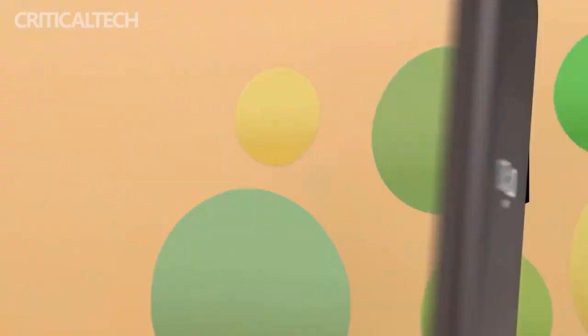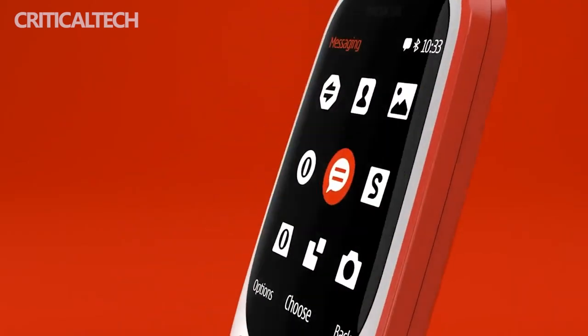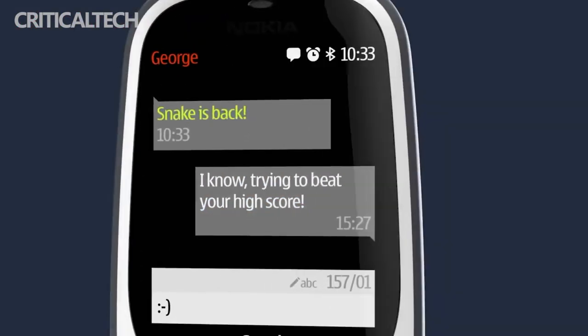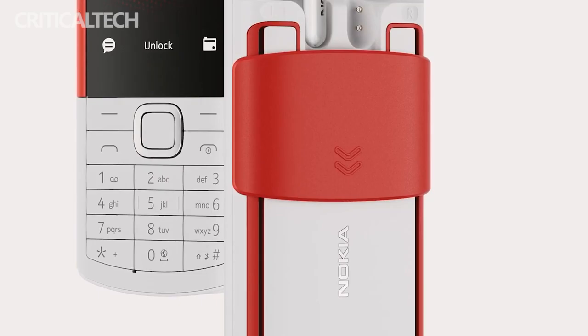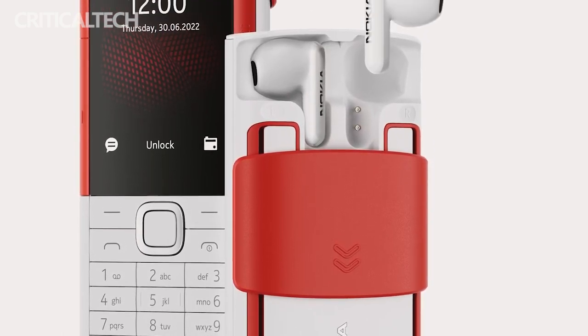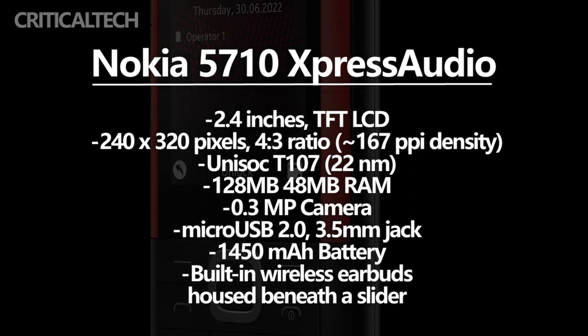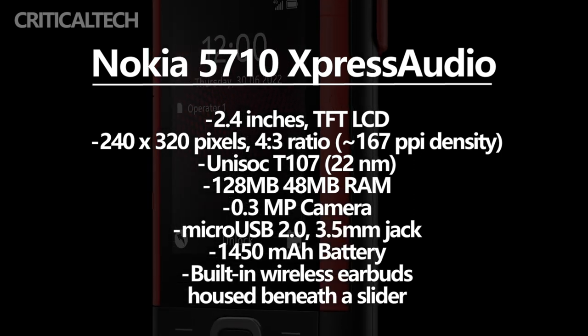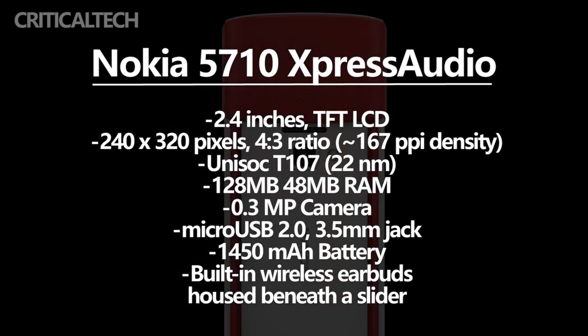In addition to the Nokia 2660 Flip, HMD Global, the home of Nokia mobile phones, also announced the Nokia 5710X Press Audio with a main focus on audio experience. For many users, it is the most special of the three devices on the launch list. This device comes with a detachable true wireless Bluetooth headset built into the back, and the mobile phone can directly charge the headset. Users can easily remove it by simply sliding the back cover, making the Nokia 5710X Press Audio the only feature phone in 2022 with a built-in Bluetooth headset.